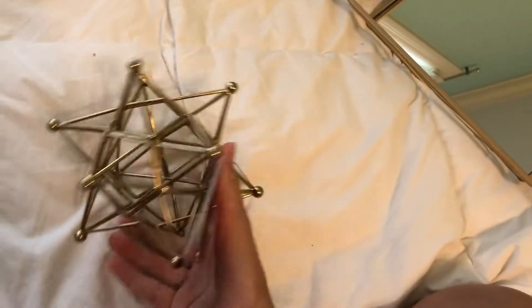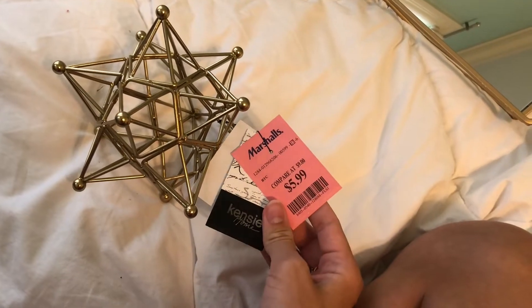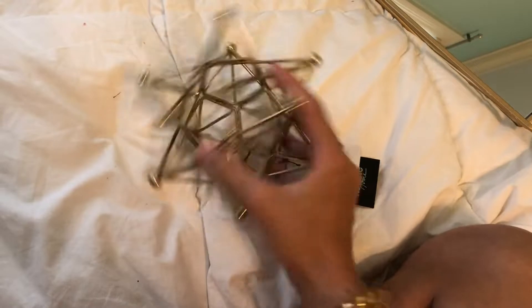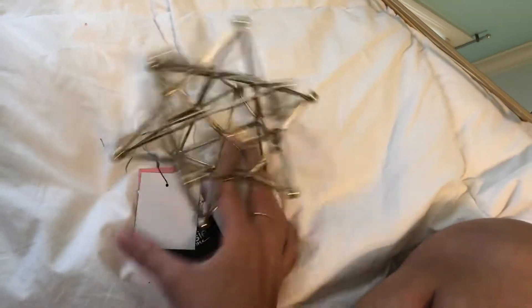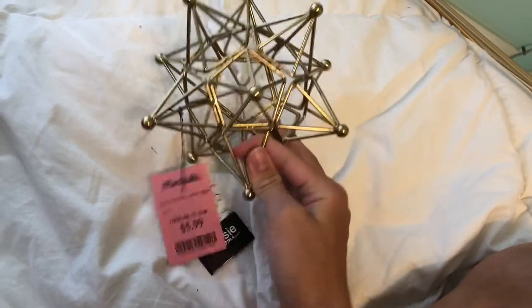Another little thing — this might go on top of that or with some flowers. It was $6 and it's really cute. It's by Kinsey Home. Or maybe it will go on my bookshelf. It's just a little gold cube star thing and I really like it.